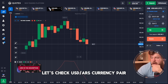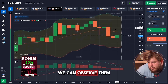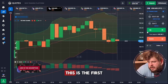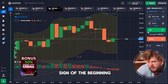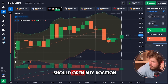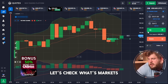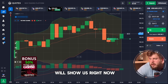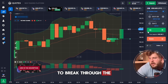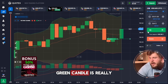Let's check the IRS currency pair. What can we see here? We can observe the candle pattern named Hammer. This is the first sign of the beginning of an upward trend. That's why we should open a buy position, investing our $364 here. Let's check what the market will show us. As you can see, price is going to break through the Keltner channel middle line, and it has already done this. The green candle is really good.